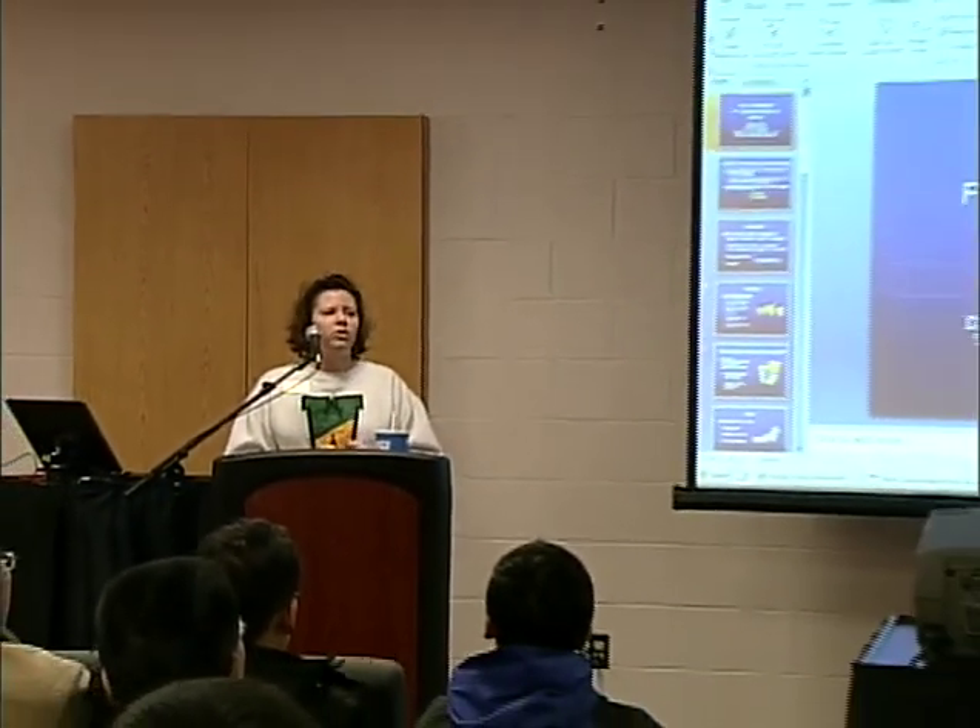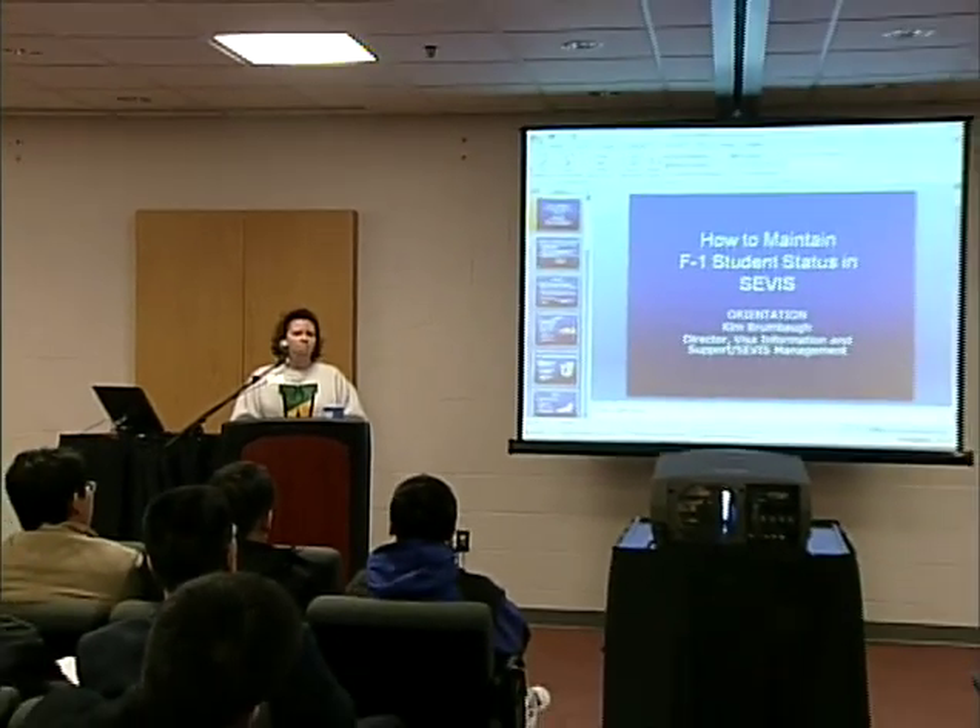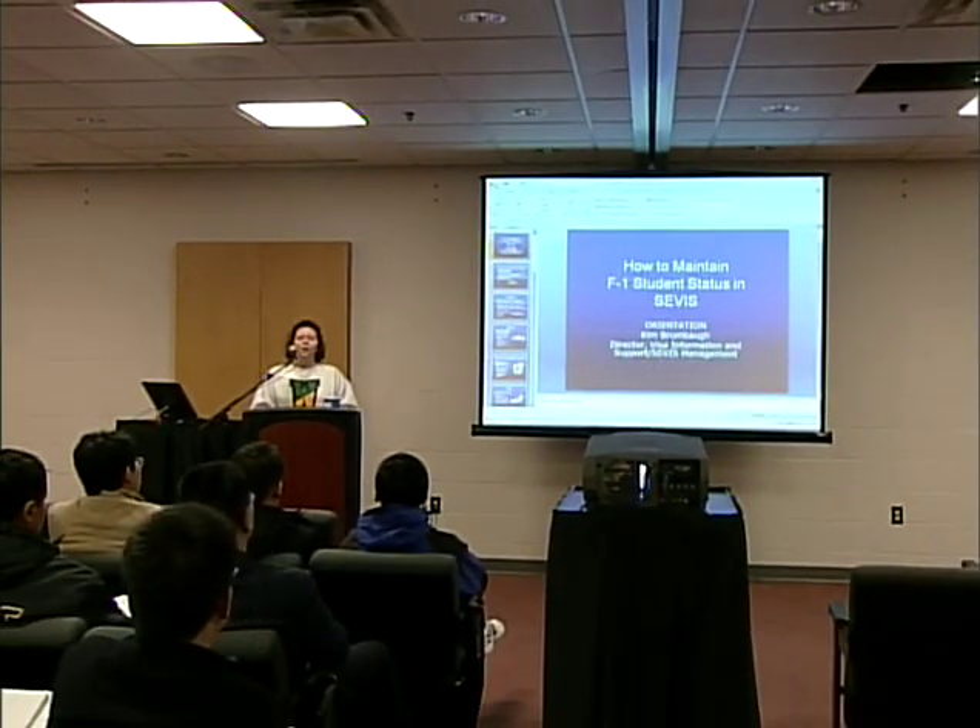Does anybody have any questions? You can always come into the office or email us.